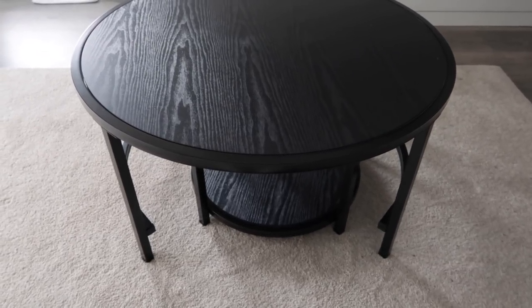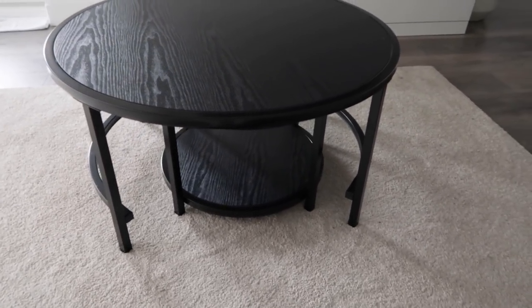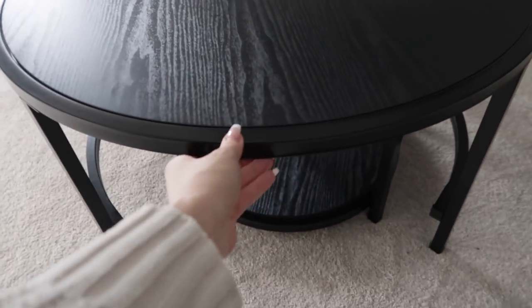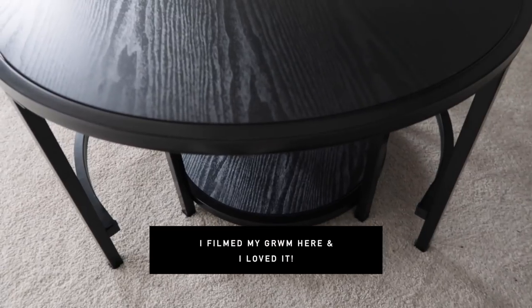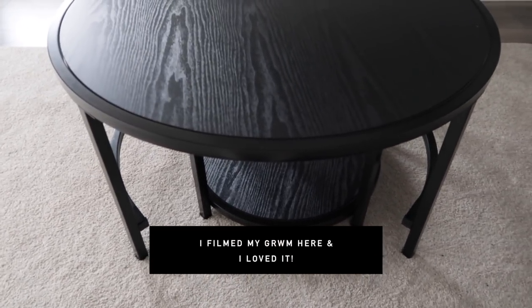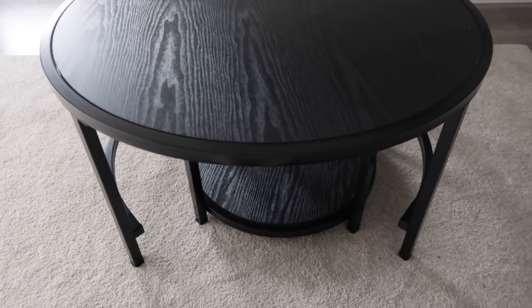I didn't know that Lowe's was in the States — I totally thought it was a Canadian company. But a lot of them were like $400, $500. I switch my decor a lot, so I just didn't want to get something too expensive. The other thing I love about this one is this opening over here — because of the second table, if I want to sit on the floor and film a makeup look with you guys, that is just everything.